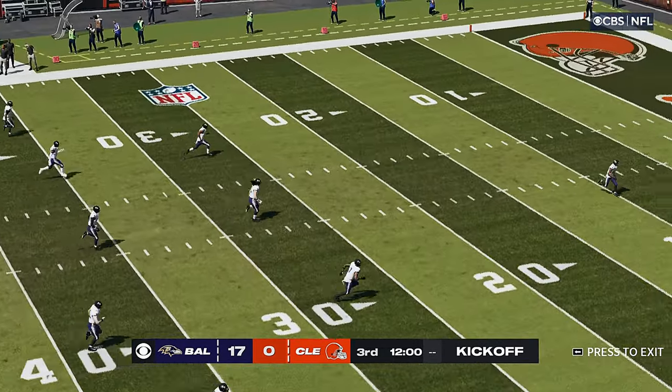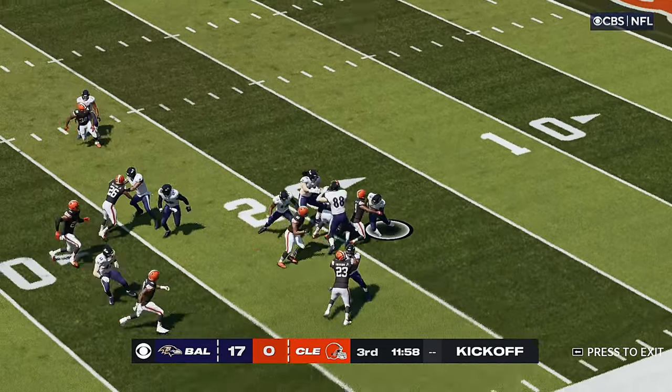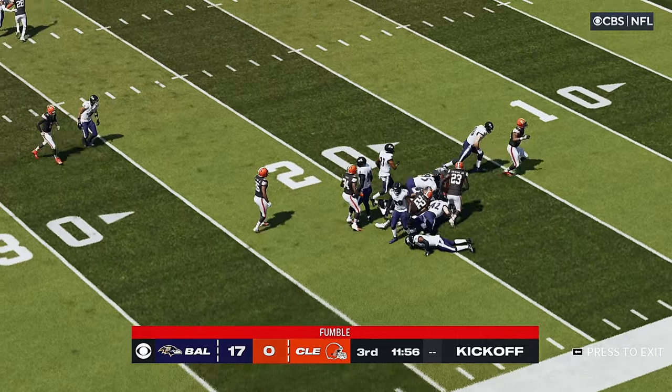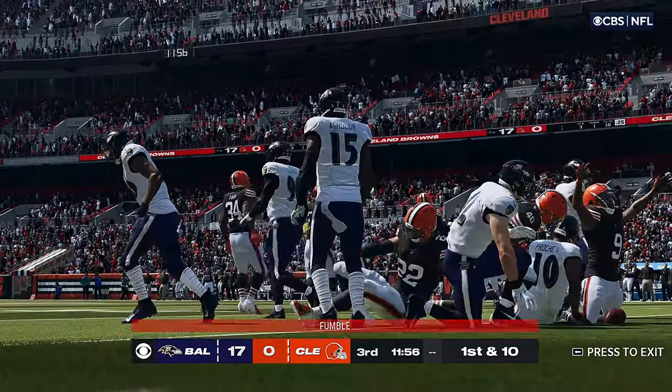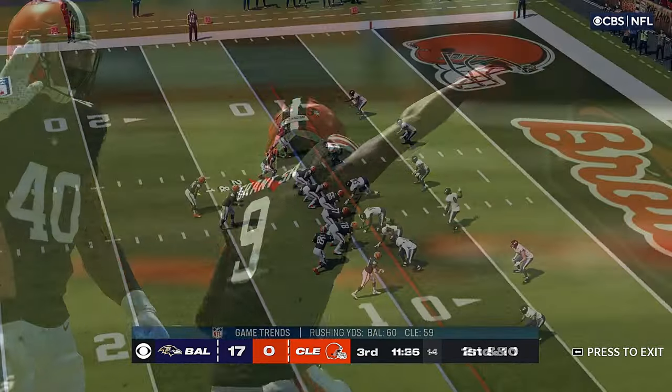And we welcome you back now. Alongside Charles Davis, I'm Brandon Gordon, getting set for quarter number three here. Now a hit and a loose football, so they will set up with excellent field position in the red zone at the 19-yard line.